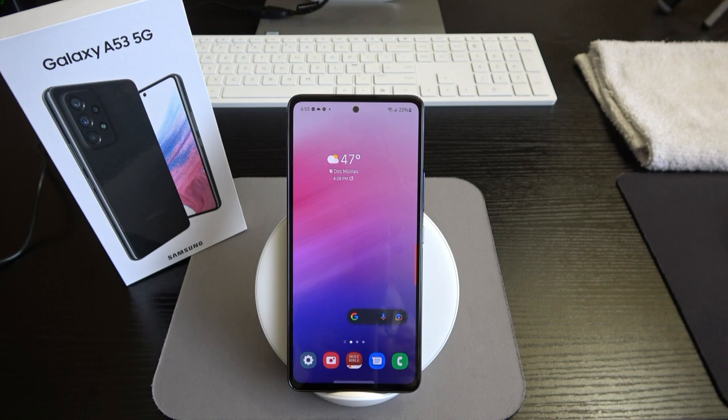The full retail price for this phone — you can get it from a lot of different carriers, the Samsung website, Amazon, or eBay. If you're looking for color variations, eBay may be your best bet. Carrier stores pretty much only carry the black one. Color options include Awesome Black, White, Blue, and Peach, but the North American version is only available in black.